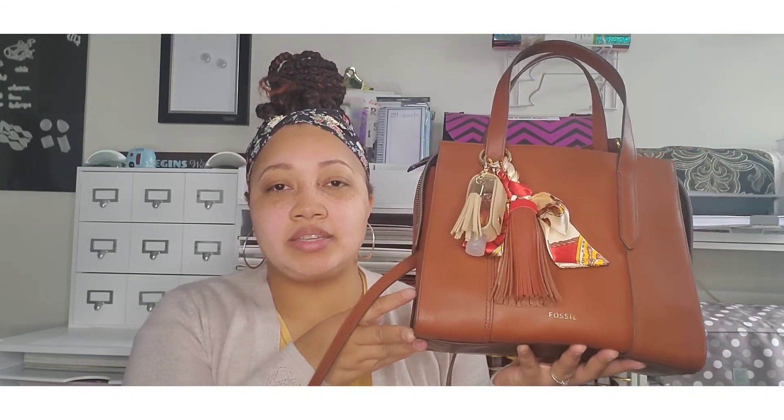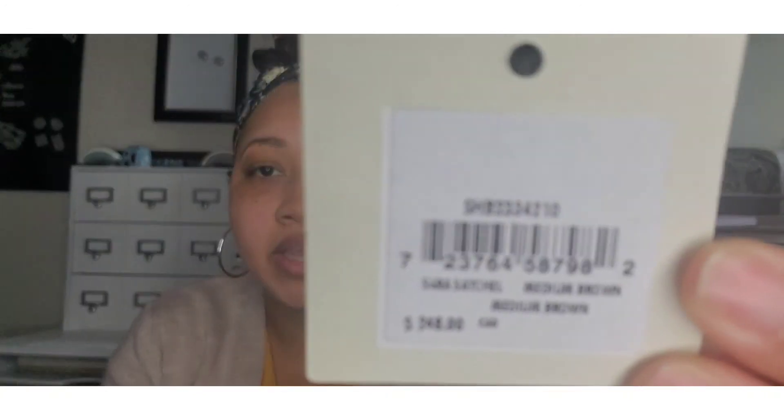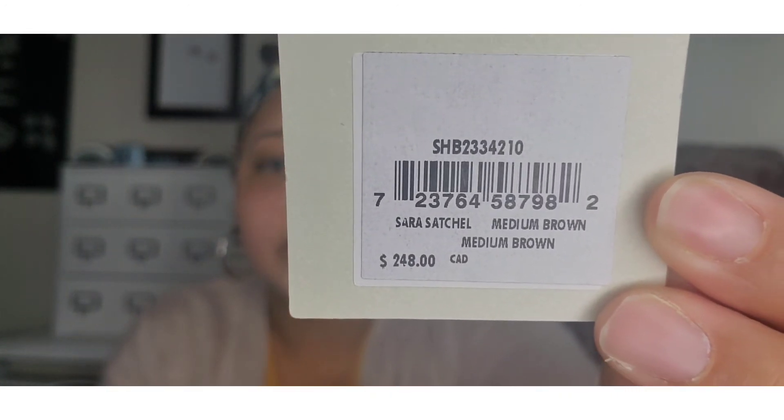This is the Sara — S-A-R-A — and this is in medium brown. It's a beautiful color, great for spring. There's still snow on the ground and it's still chilly, but the weather is going to start shifting soon, so I thought let me pick up something I can grab and go. I hope you guys enjoyed this what's in my bag — if you like videos like this definitely hit that subscribe button and give me a like. I'll see you guys in another video, bye!